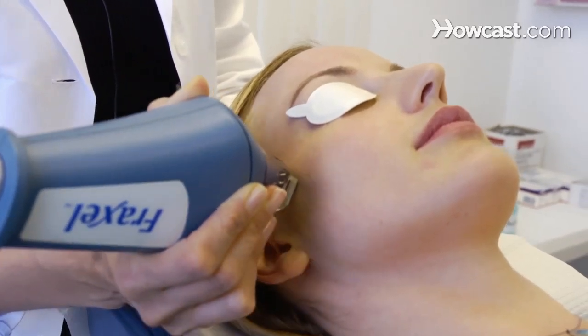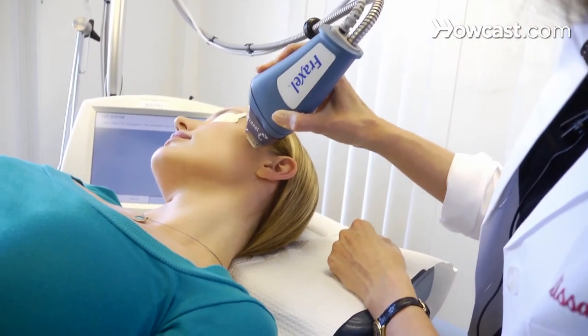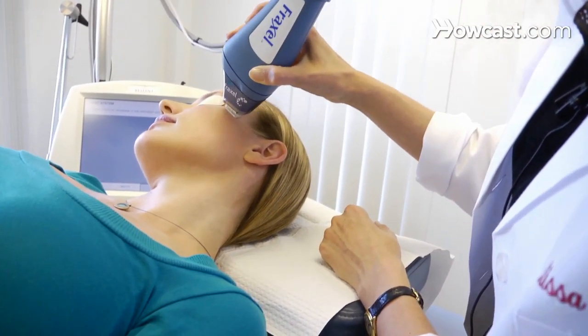So it helps with the fine lines. However, it's a more involved laser. It's a laser where you have to use a topical numbing cream and pain medications. And you'll have downtime for up to three weeks. During those three weeks of downtime, your skin can look red and swollen. But six months later, your skin is going to look fantastic.